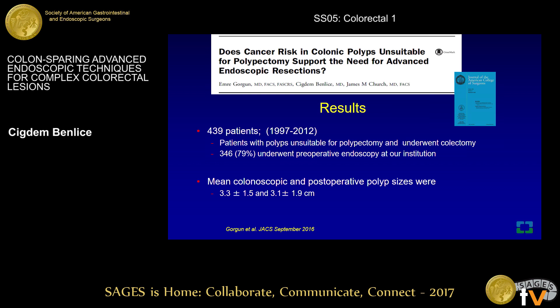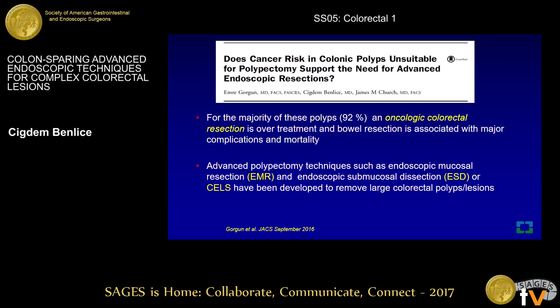We were thinking there should be another approach for preserving the colon for these specific patients. We conducted a study at the Cleveland Clinic to estimate the cancer risk in patients with benign, endoscopically unresectable colonic polyps referred for surgery. During the 15-year study period, we identified around 440 patients who underwent colorectomy at our institution, deemed unresectable for endoscopic removal. We found that only 8.4% of patients had cancer in the final pathology. However, for more than 90% of these patients, oncological colorectal resection was an overtreatment and carried all the potential risk factors related to surgery.